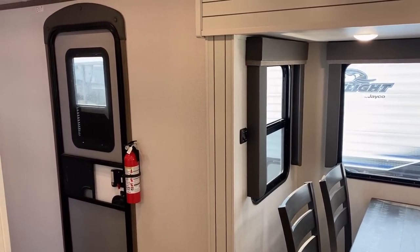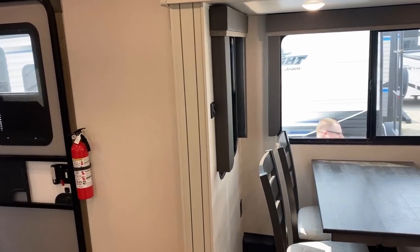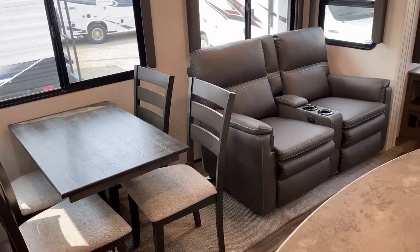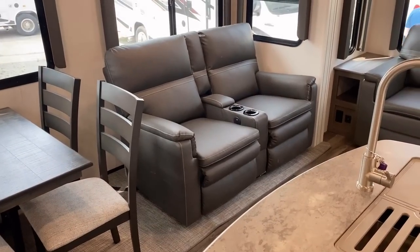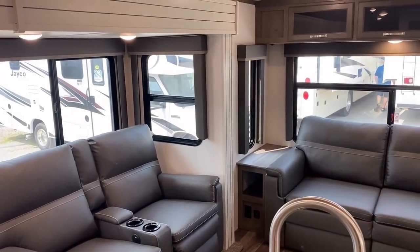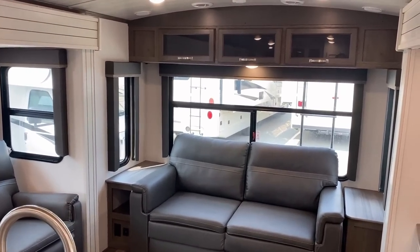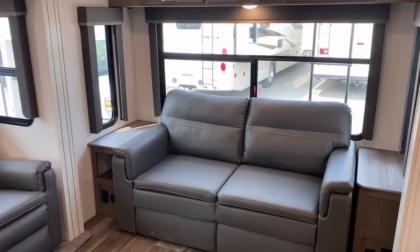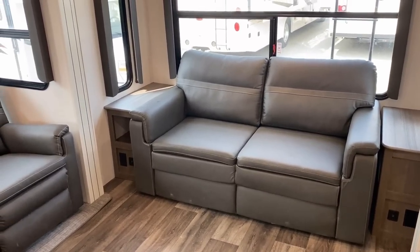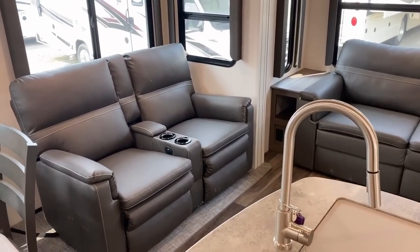Generally when I look at a big trailer like this I think it's going to work really well in an RV park, but a lot of people camp differently than you can imagine — some folks look at something like this and say they want a big rig but prefer to get away from everybody. One thing I will tell you: with the length of this, it's going to be questionable for a lot of state and national parks because it does creep over that 30–32 foot mark, so you're going to want to plan ahead accordingly.